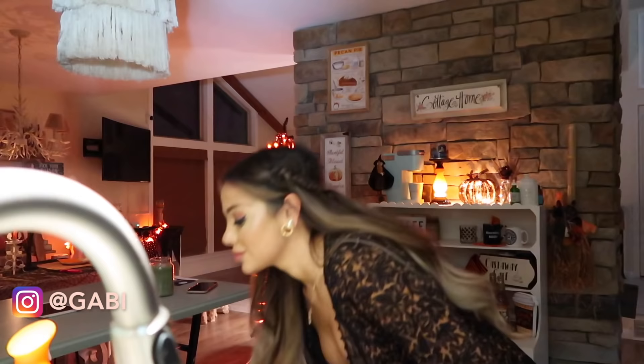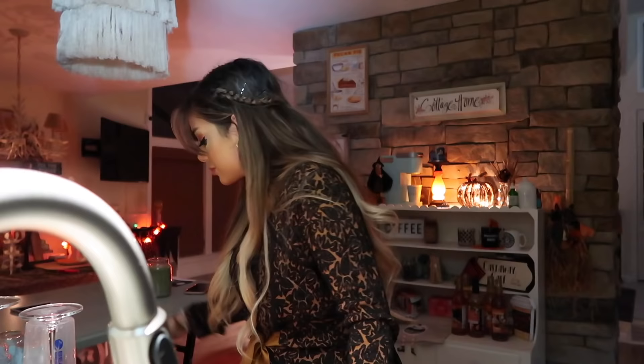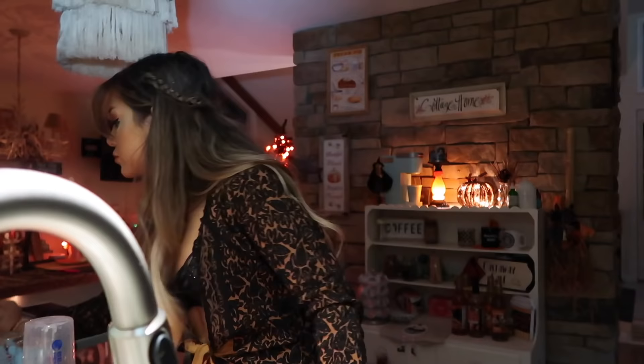I make decaf coffee because it is nighttime and I don't want to be up all night. While it's brewing, I love to do my dishes — I have so much fun doing my dishes. I don't know why, it's just super therapeutic.